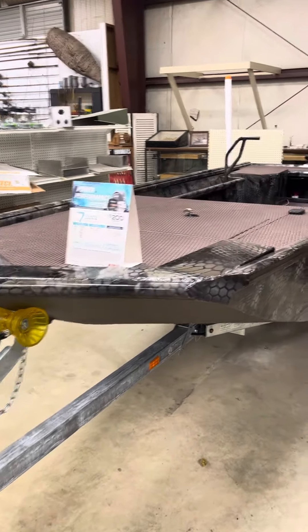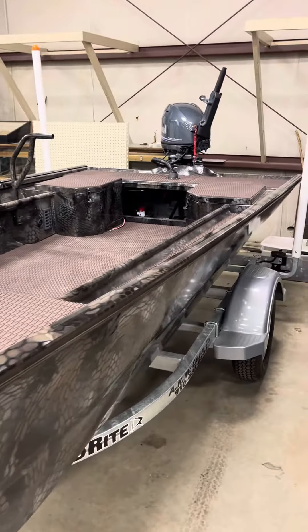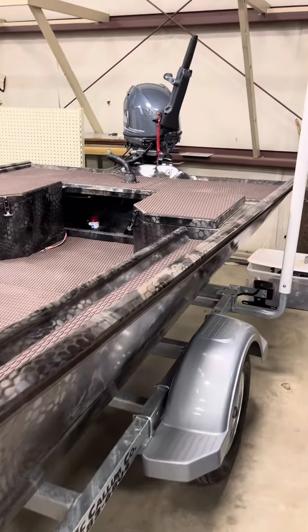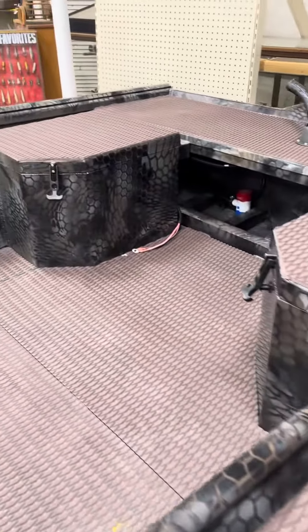Here's a boat you don't see too often — this is one of our smaller boat builders. This is the High Shoals 1754 duck boat. This is a great tiller boat and it's got lots of features.